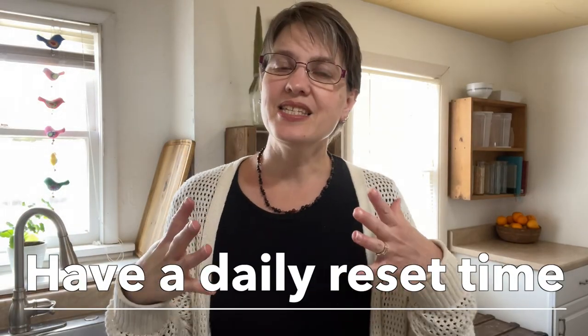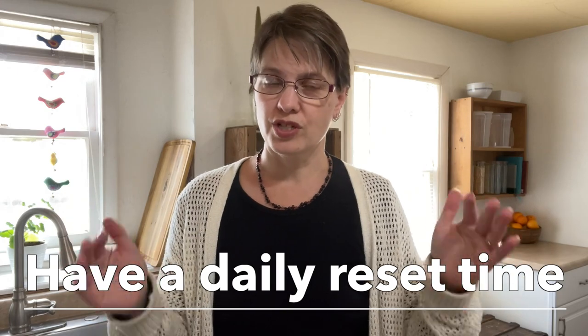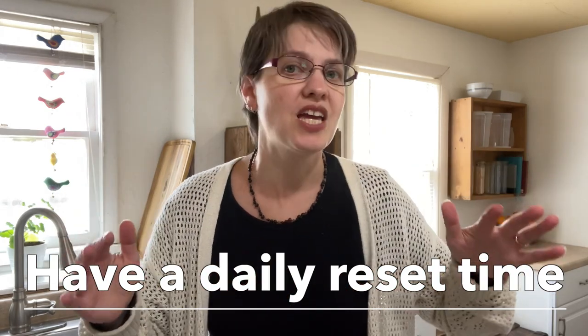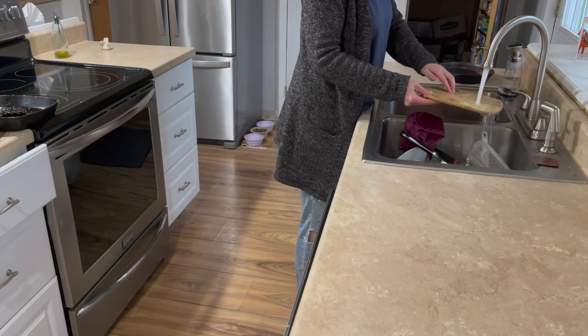If we pick up as we go, we never have to play catch-up and clean up. The counters stay empty because we put things away and have a daily reset time. I resisted all forms of chores for years — no one wants to spend their days doing chores. But when you have a reset time in place, just like how you brush your teeth every night before you go to bed, the kitchen gets tidied automatically.